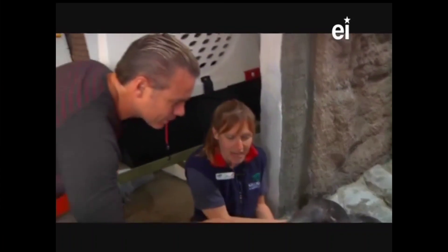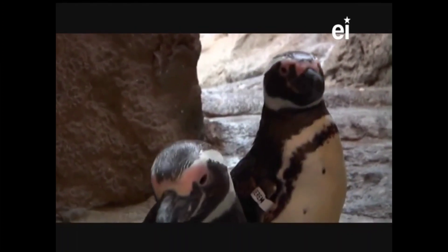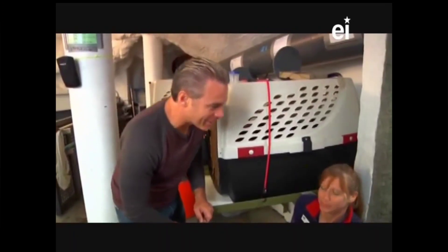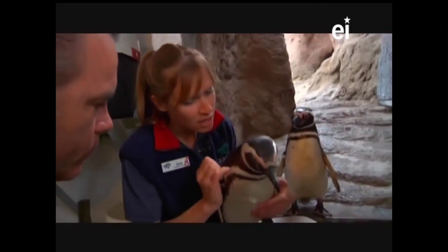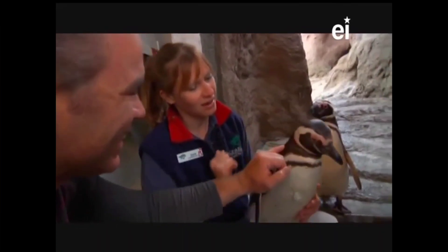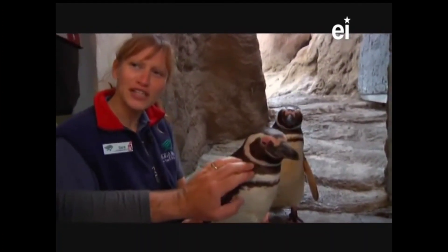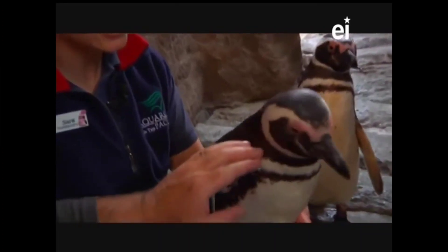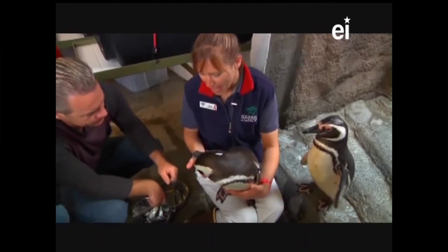What do penguins feel like? Penguins feel a little bit soft and wet - like a little cuddly teddy bear. We're going to get Newsom - he's only two, still learning what life is like to be a penguin. If you want to go ahead and give him a little scratch on the side of the head. Oh my goodness - feathers! I cannot believe it. Did you think a penguin was going to feel this soft? Absolutely not. You can really see those hundred feathers per square inch there.